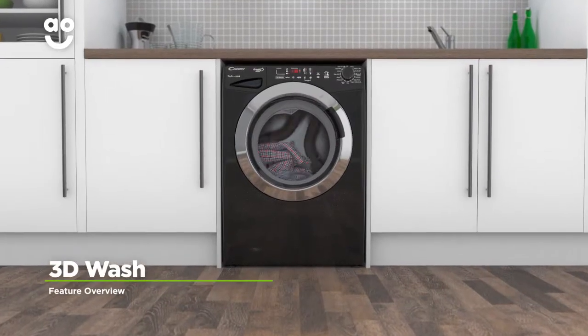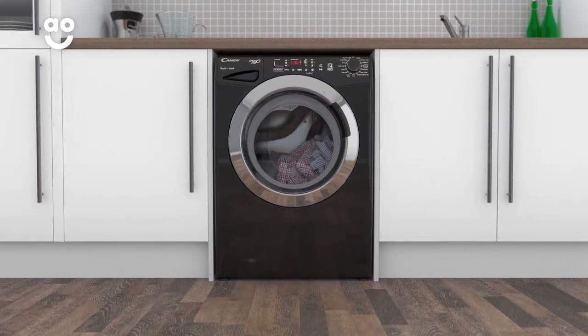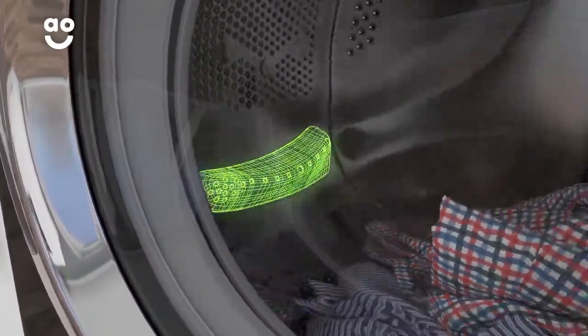The innovative 3D wash system combines a specially designed drum and powerful water pressure for amazing cleaning results. The clever shape of the drum and paddles means your clothes move around more than they would in a standard model.